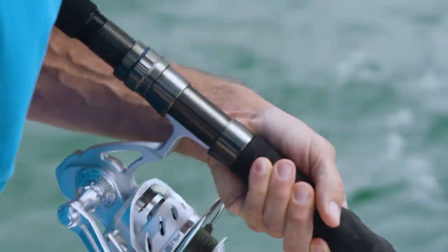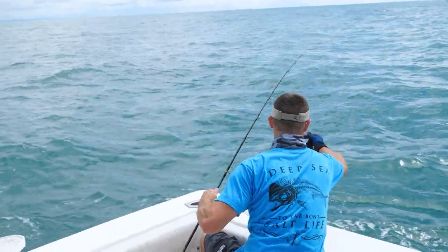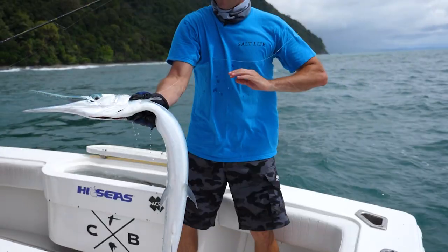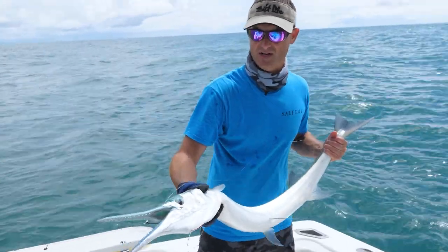That's a big needle fish. Let's see if we can get this thing in here. That is a big needle fish. I'm being very careful because, as you guys can see, if those teeth get you, it's not gonna feel good.